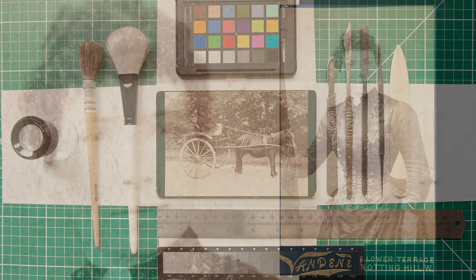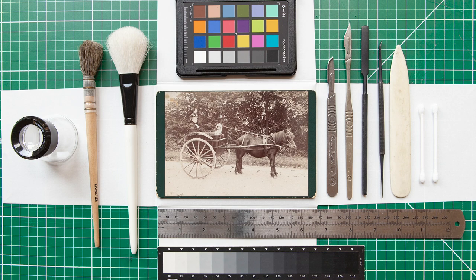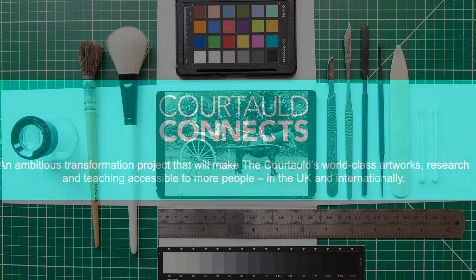The distinction in print types must be understood to meet their special conservation needs. Thank you for listening and stay safe.